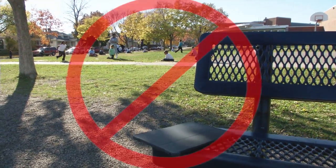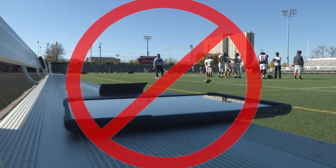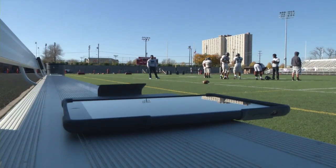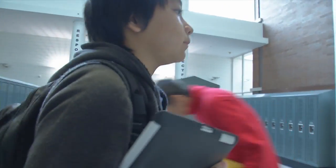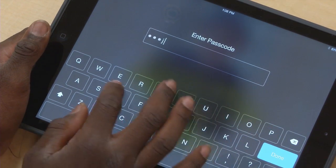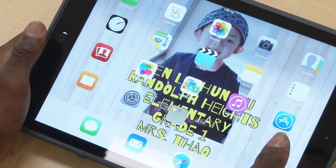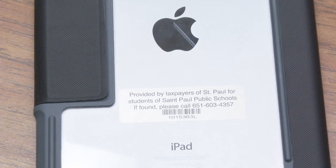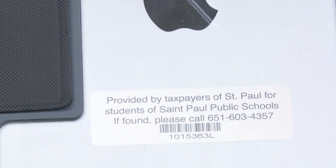Never leave your iPad in an unsupervised area at school or anywhere on the school grounds, including athletic fields and playgrounds. If you have to go somewhere, even for a few minutes, bring the iPad with you or lock it in a locker. Your iPad has a passcode on it that keeps others from opening the iPad and seeing your personal information — do not share this number with anyone else. Each iPad also has a unique number on the back that links the iPad to you. This tag shows that the iPad is district property, so it's important not to write or put stickers on this tag.